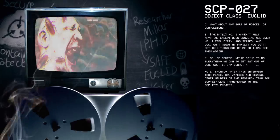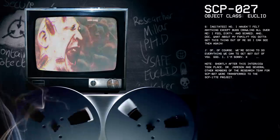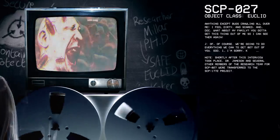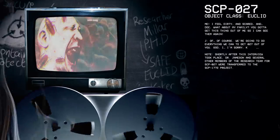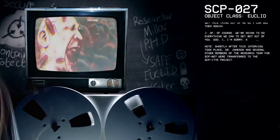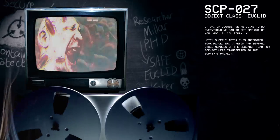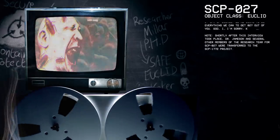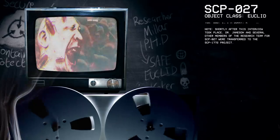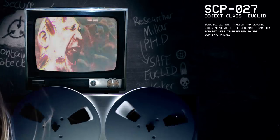Doc, what about my family? You gotta get this thing out of me so I can go see them again. Of course, we're going to do everything we can to get 27 out of you. God, I'm sorry. Note: Shortly after this interview took place, Dr. Jameson and several other members of the research team for SCP-27 were transferred to the SCP-1772 project.